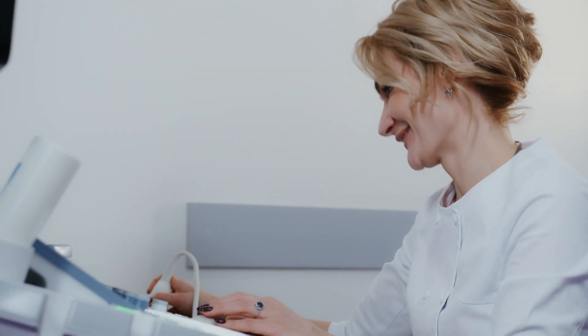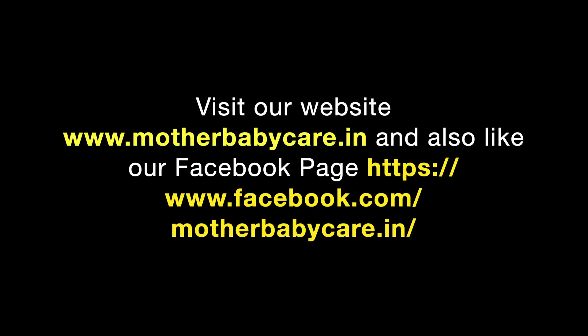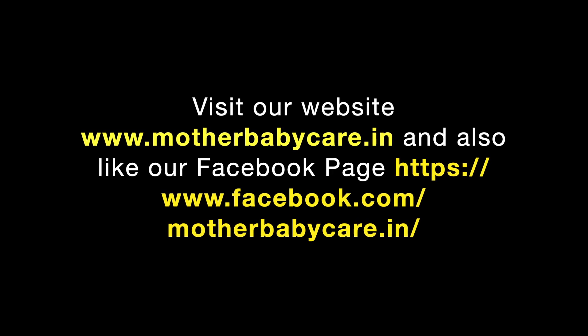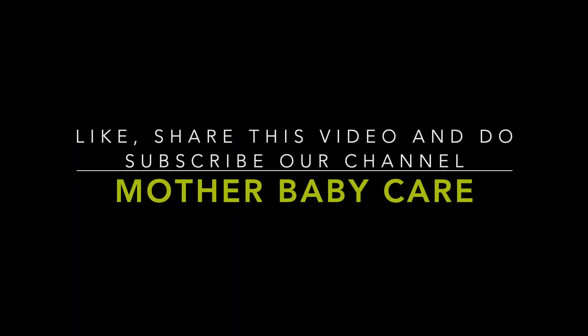That's all about today's video. If you have any questions regarding this topic, you can ask them in the comment section. To know more on this topic, you can click on the link given in the video's description box. Visit our website www.motherbabycare.in and also like our Facebook page www.facebook.com/motherbabycare.in. Like and share this video and don't forget to subscribe to our channel Mother Baby Care. Thanks for watching.